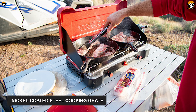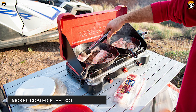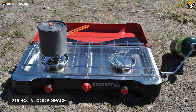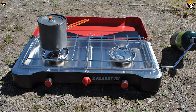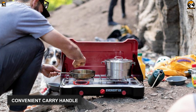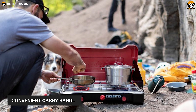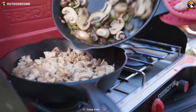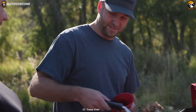Its nickel-coated steel cooking grate is durable enough to hold your pots, griddles and skillets. Moreover, it has 215 square inches of cook space on which you can cook comfortably and effortlessly. Finally, it weighs around 12 pounds and offers a convenient carry handle that will help you transport it pretty easily. All in all, the Camp Chef Everest 2X packs colossal power for a camping stove to take your camp kitchen to the next level of outdoor cooking.